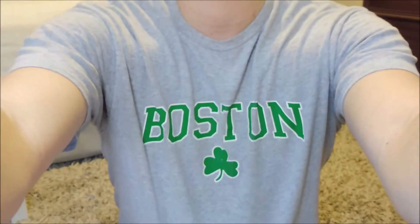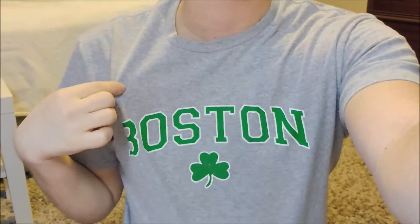Hey you guys, so I'm back today, and it is St. Paddy's Day! Got my Boston Pride here with my Celtics. I hope you all are having a great day. I worked this morning, and I will be staying in tonight because I'm a loser. But I wanted to get this video up.